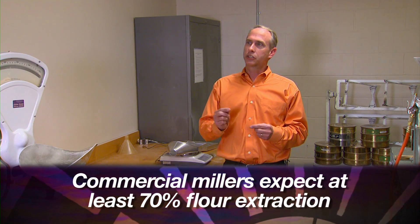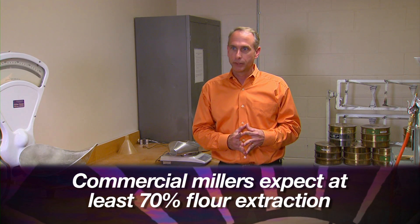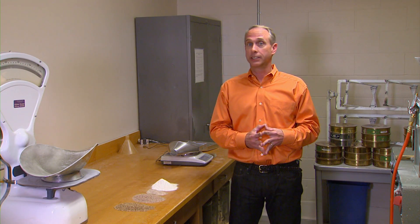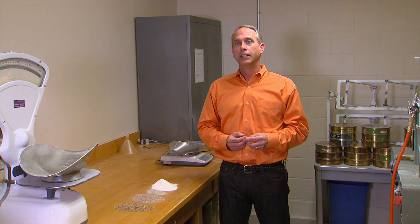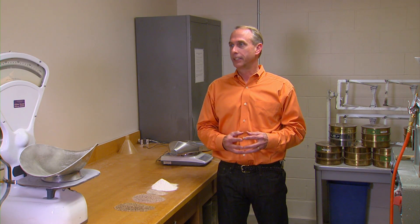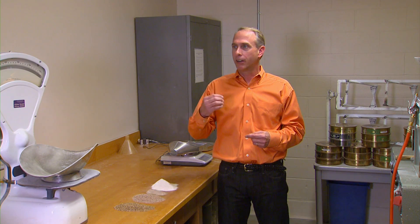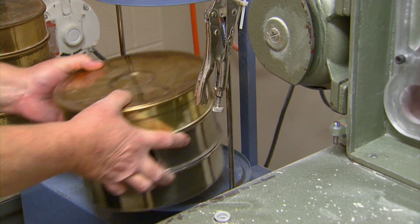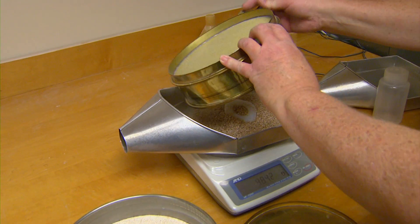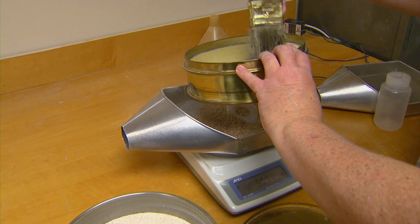A softer hard wheat, which we would still find acceptable for processing and commercial baking, allows us to generate a little bit higher flour yield because the mill is just scraping that flour a little bit better off the bran. This is also where they look at protein — both the amount contained in the kernel and the quality of that protein.